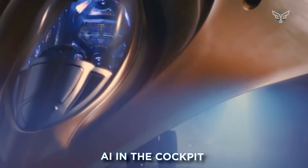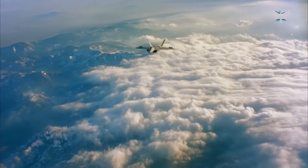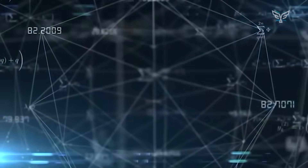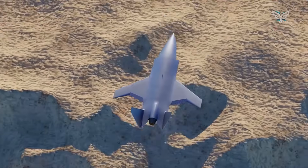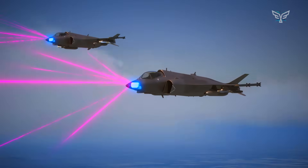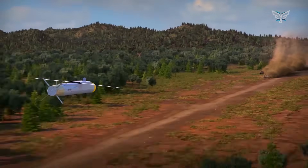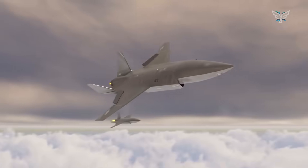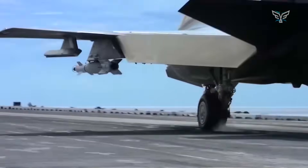AI in the cockpit. It looks like this will be a single-seater, which is pretty wild considering how complex these missions are. That tells us there's going to be a seriously powerful AI acting not just as a virtual co-pilot, but as a true cognitive partner. The AI would handle all the tough stuff that would normally overwhelm a single person — fusing data from the jet's own sensors with information from drones, satellites, and other assets into one simple, intuitive picture of the battle space. It would manage the jet's electronic warfare suite, automatically detecting and jamming enemy threats, and could even anticipate enemy actions and suggest tactical options to the pilot. This frees up the human pilot to be the quarterback of the mission, focusing on the big picture instead of getting lost in information overload.